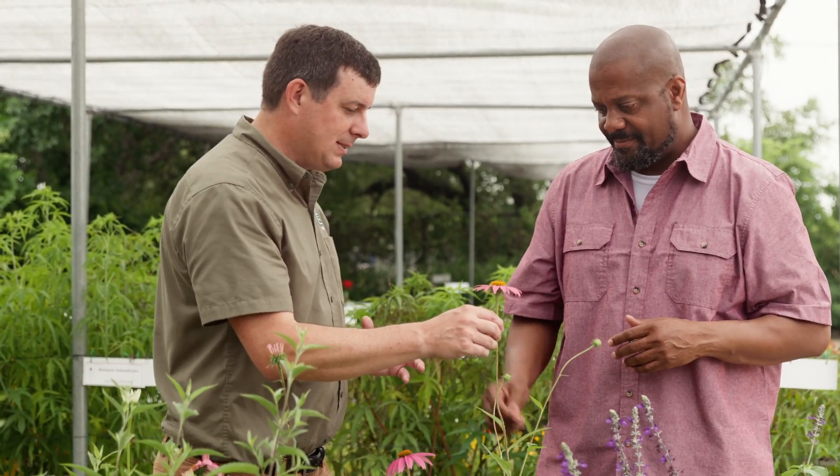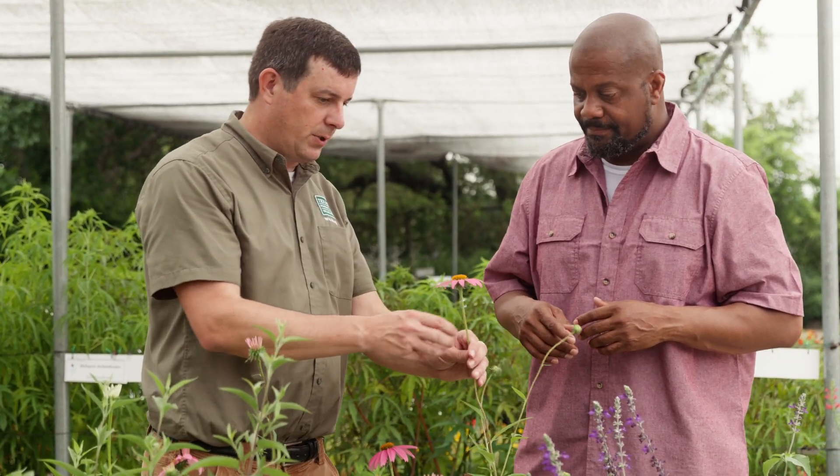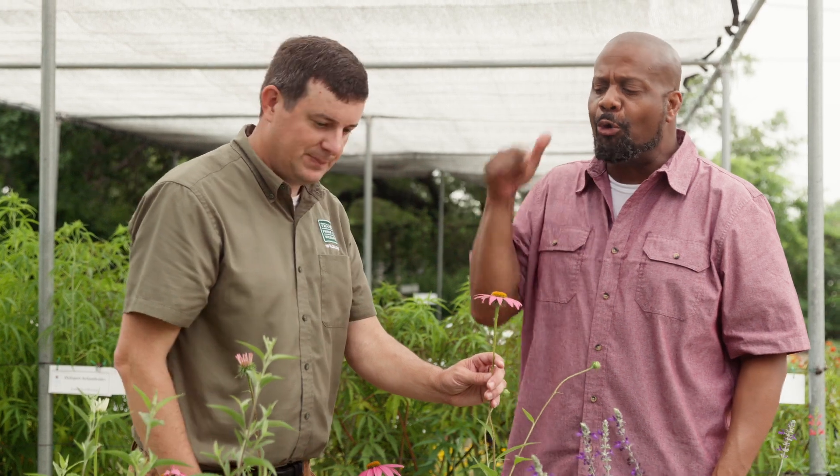Once you establish these plants, they don't need a lot of water to flourish and to thrive. Once you get them established in your landscape, they will last year after year after year. Low maintenance.